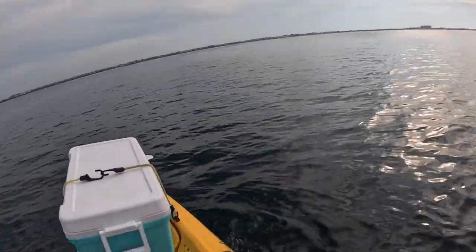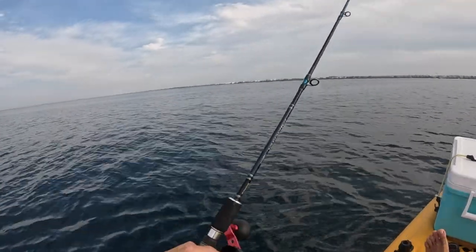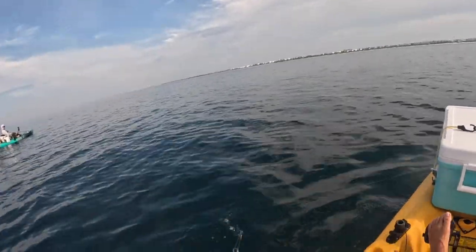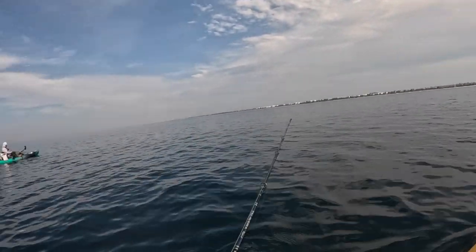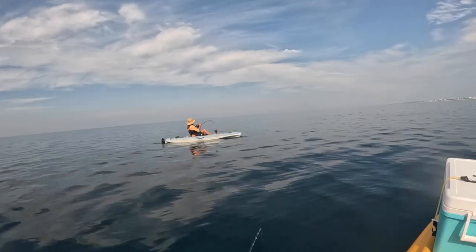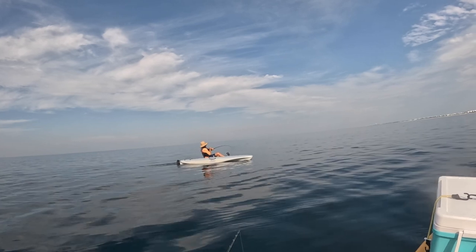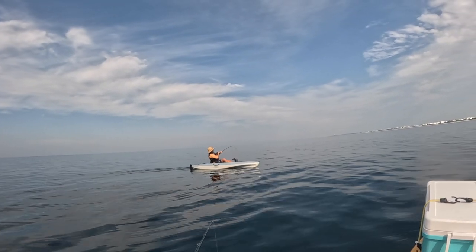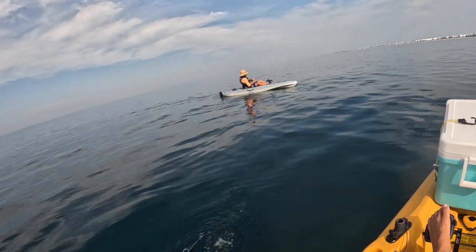Oh damn, damn — what are you doing?! Good fish. Get him, get him — there you go Troy, get him! You got him, keep reeling, reel reel reel reel! There you go — oh, I'm on too!